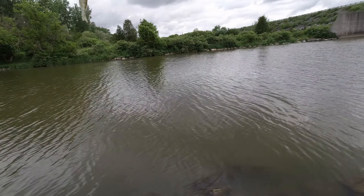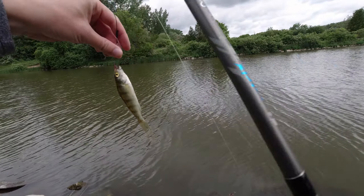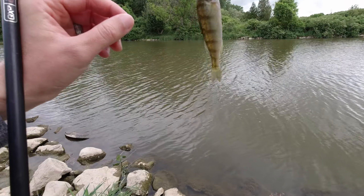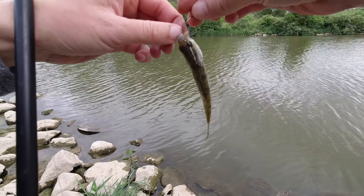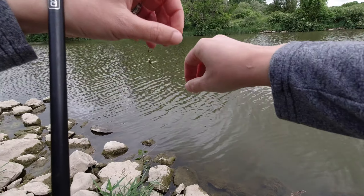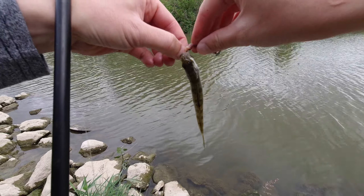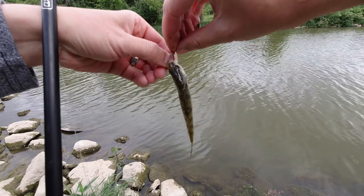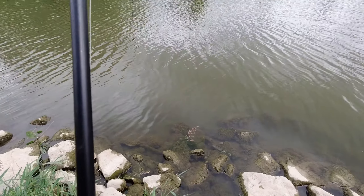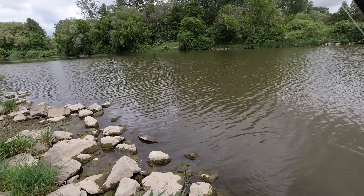That is a tiny, tiny fish. Oh man, pretty much just caught some bait — that's about it. Can't even get a grip on it. Let's catch something bigger.